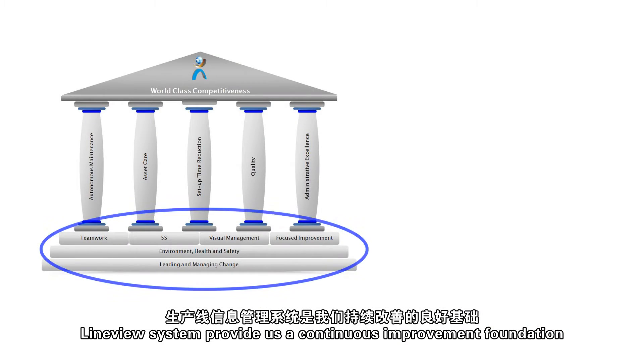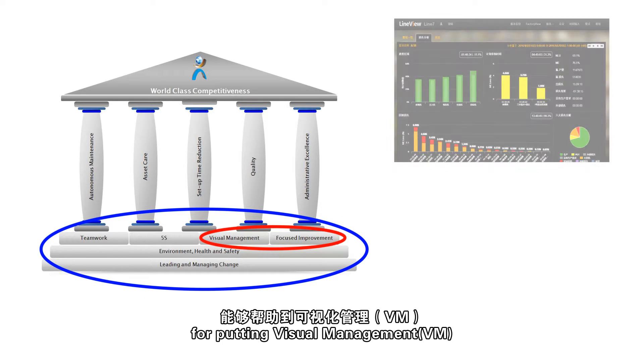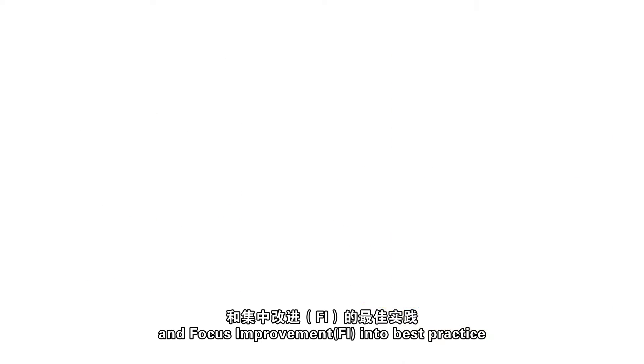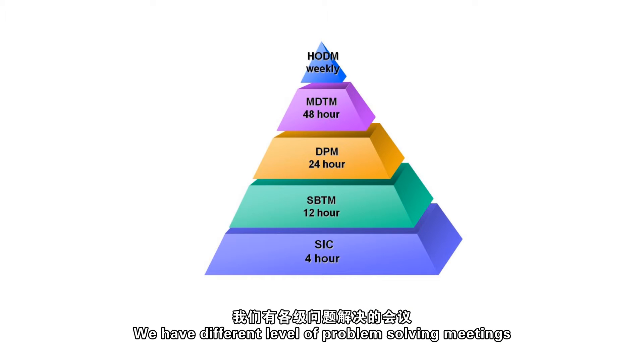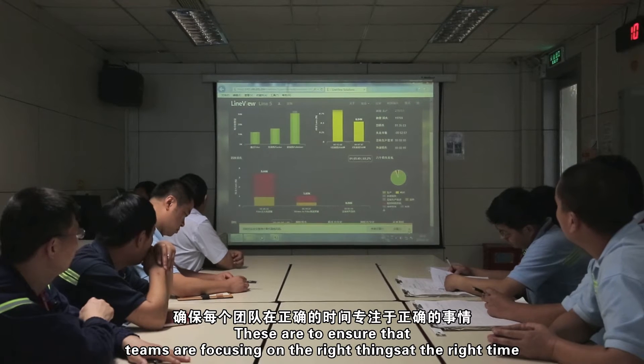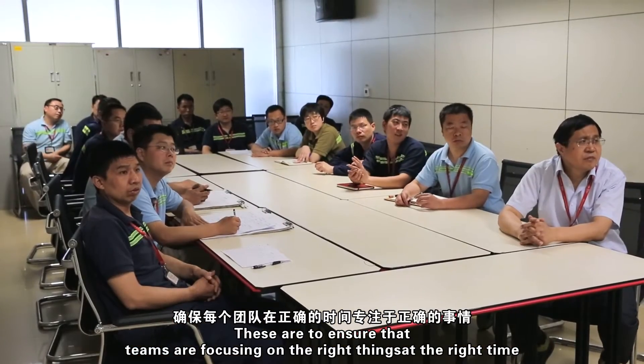The LineView System provides a continuous improvement foundation for putting visual management and focus improvement into best practice. We have different levels of problem-solving meetings, like the short interval control meeting, shift-based team meeting, and daily production meeting, to ensure that teams are focused on the right things at the right time.